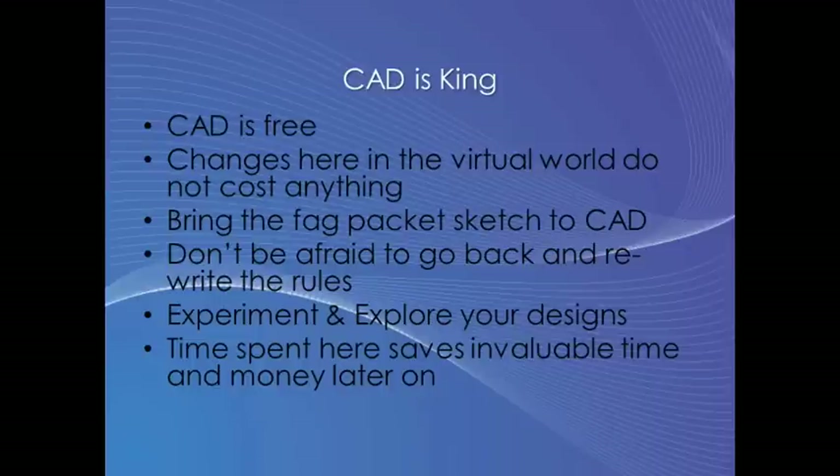A nice idea is to start with the sketch — but forget paper, do it straight in CAD. You can go back, you can make as many changes as you want. Explore your design properly. Don't be afraid to scrap something and start again. When it's in CAD, you've got the freedom to do anything you want. Time spent here is time saving money later on.